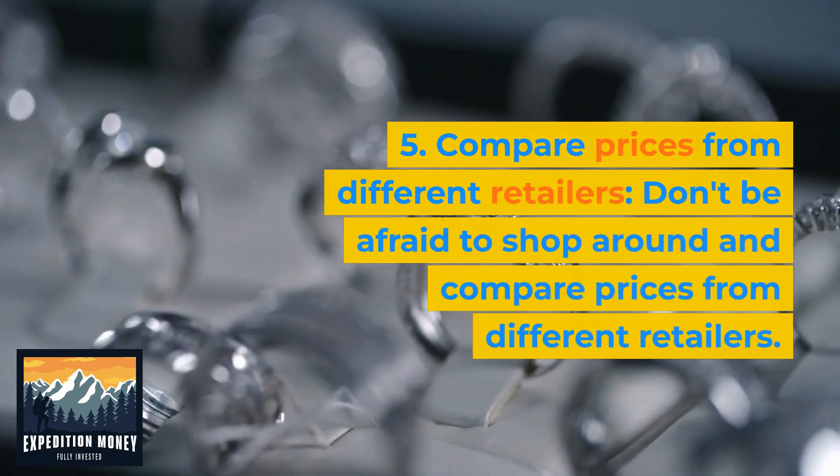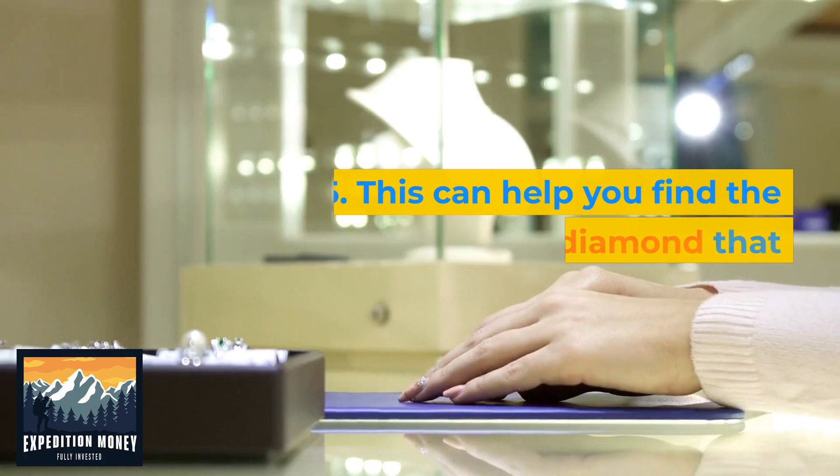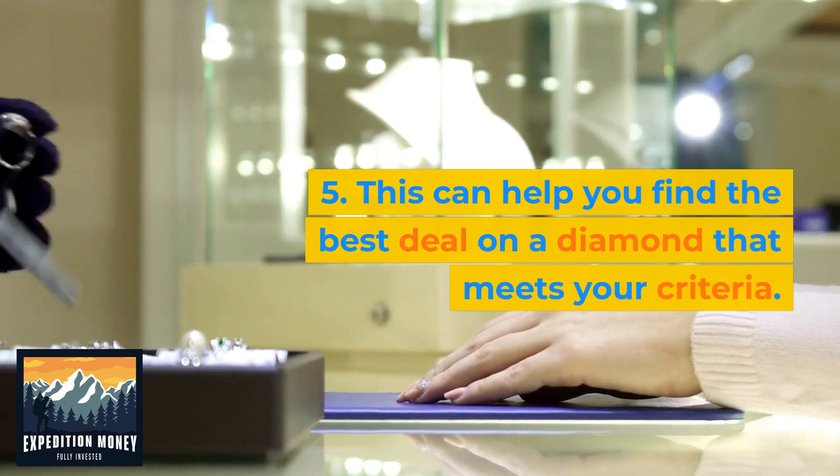Don't be afraid to shop around and compare prices from different retailers. This can help you find the best deal on a diamond that meets your criteria.